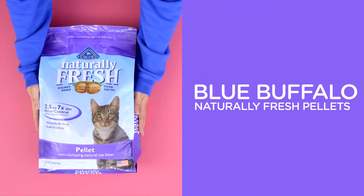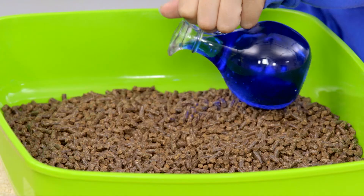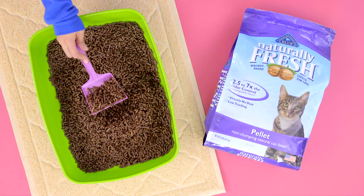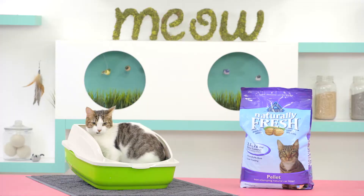Feeling a little nutty? Blue Buffalo has a renewable, biodegradable pellet made from walnut shells. This non-clumping litter is incredibly absorbent, and the pellet shape keeps it from sticking to your cat's paws. They'll go nuts for it.